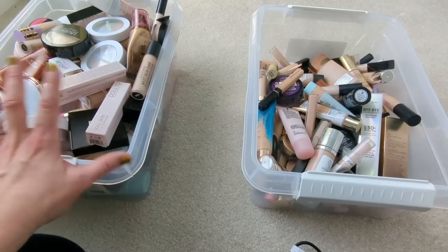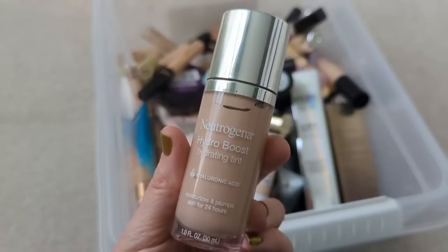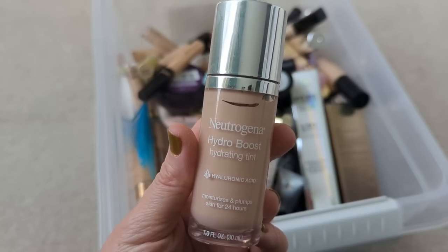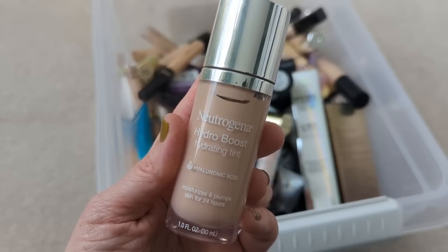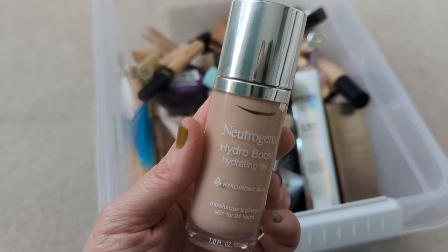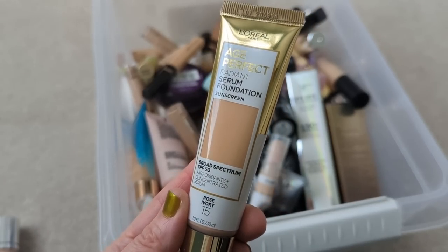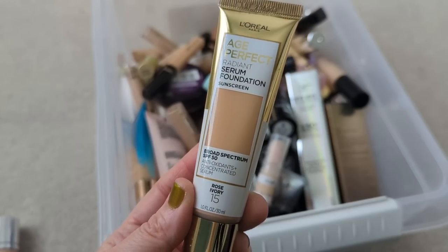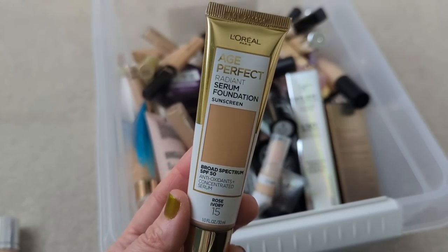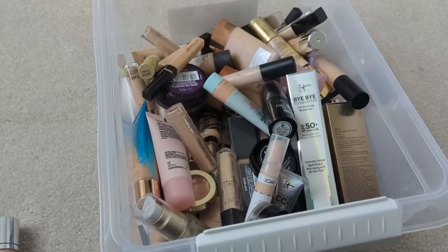I also want to thin these out because obviously I don't need this many foundations. First we have the Neutrogena Hydro Boost Hydrating Tint. I would definitely buy this one again — I really like it in the summertime. It's a beautiful light coverage, similar to a tinted moisturizer, but with this really skin-quenching feel. It feels really good on my dry skin. I also really like the L'Oreal Age Perfect Radiant Serum Foundation, but I originally got it in the wrong shade — a little too dark — and it's a few years old at this point, so I'm definitely going to declutter this one.